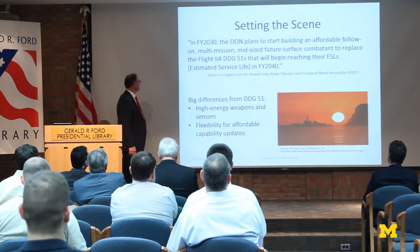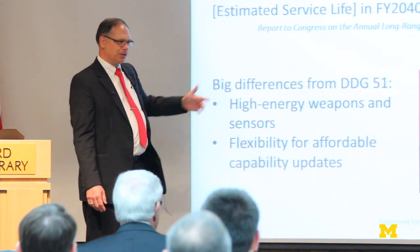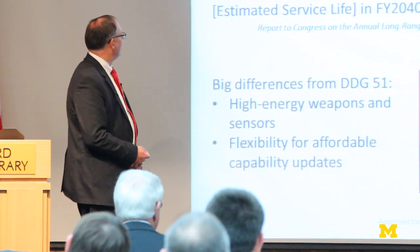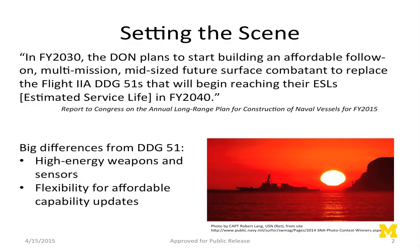Setting the scene from the report from Congress — this is the annual 30-year shipbuilding plan the Navy puts out every year, so it's a very stable document. Basically in FY2030, which in the world of R&D is tomorrow, the Department of the Navy plans to start building an affordable, follow-on, multi-mission, mid-sized future surface combatant to replace the Flight 2A DDG-51s that will begin to reach the end of their service life in FY2040.